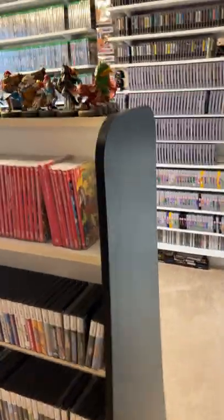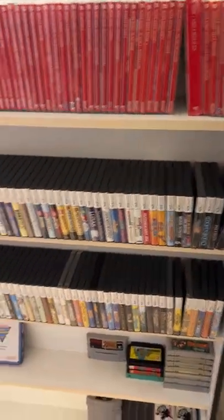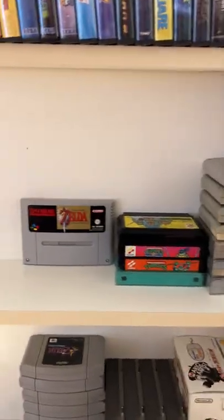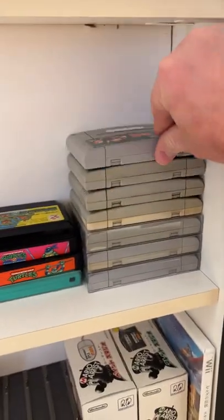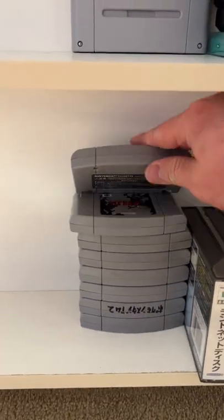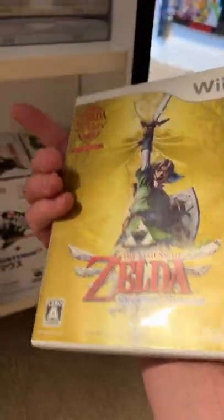Over here is the start of the video game collection. Up top are my Legend of Zelda amiibo collection — we have almost just about all of them. Here we have Nintendo Switch, Nintendo DS, and my little import section with games from different countries, such as Zelda from the European version, Famicom games, Super Famicom — which was Super Nintendo in Japan — Japan N64 games, Nintendo 64DD games, and Skyward Sword Japan version.